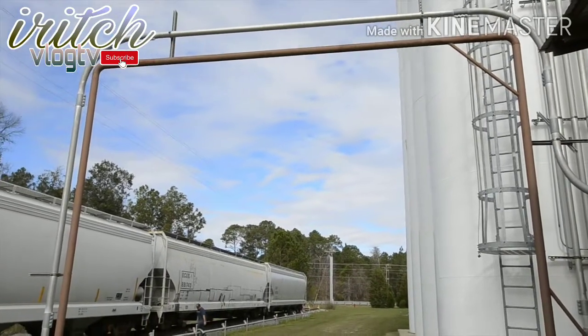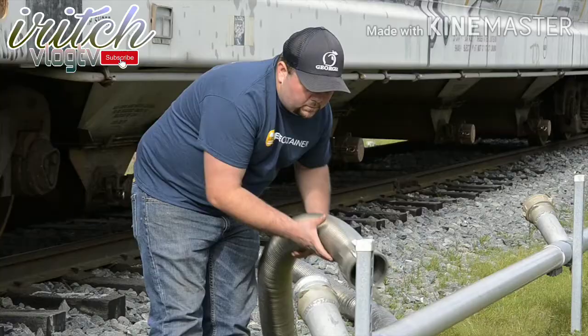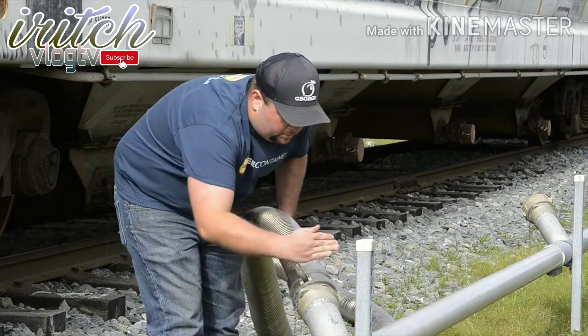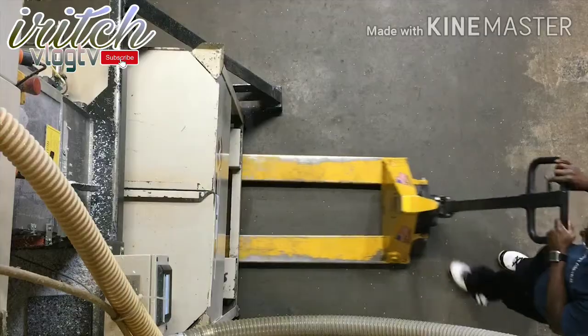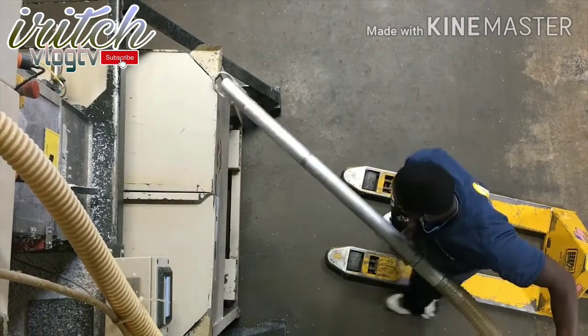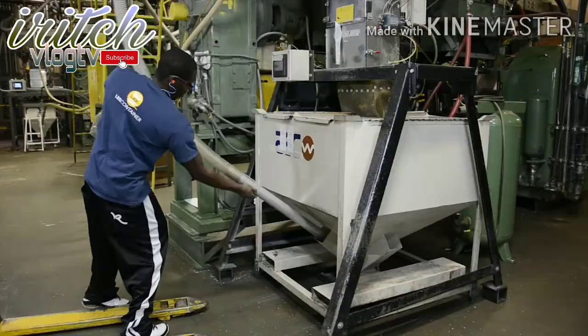Our containers are made exclusively from high-density polyethylene plastic resin, also known as HDPE resin. This material will be mixed with color pigment and recycled materials in a hopper on top of the plastic extruding equipment when we start up the production line.